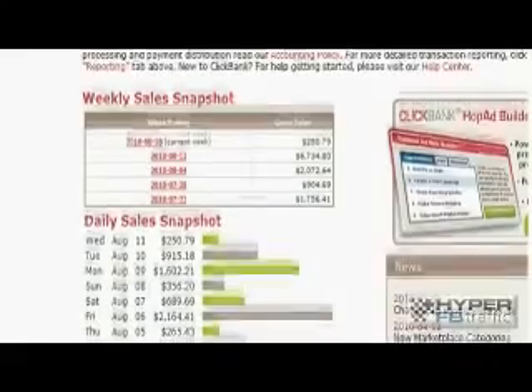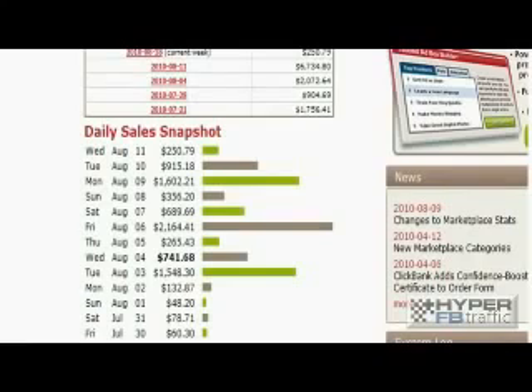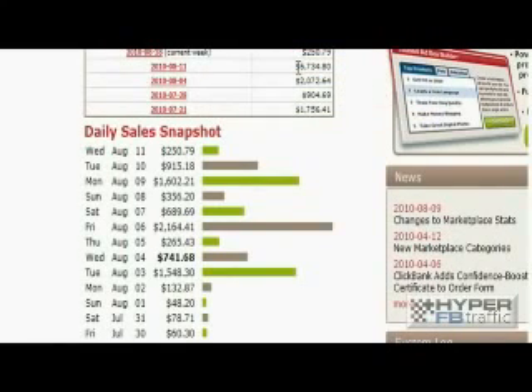If you jump over to the second account, we've got even more money that comes in on complete autopilot. This is the kind of money you can be making online, pretty much hands-free once you know the formula. We've got $250 a day, $1,602 that came in on Monday, $2,164 on Friday, $741, $1,500, and so on. The weekly snapshot shows this week ending the 11th of August: $6,734, a $2,000 week, a $904 week, and a $1,756.41 week.